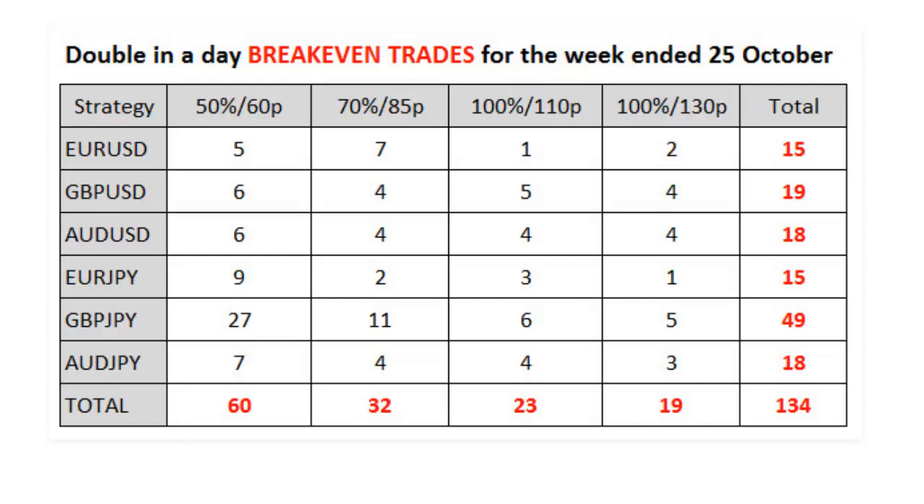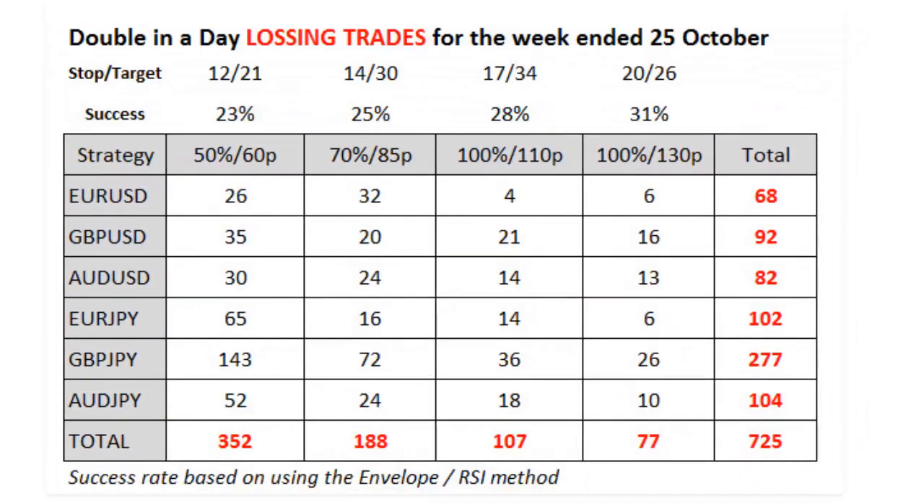The system also has a lot of losing trades. As you can see, the number has grown tremendously — it is now 725 losing trades, compared to 134 break-even trades and 48 winning trades. So you can see the number of losing trades is a very high number. Let's look at this in a little more detail.